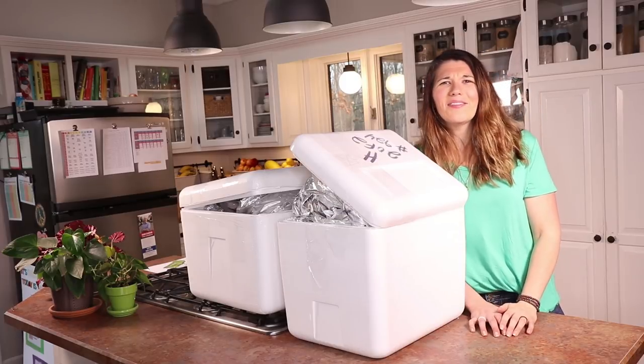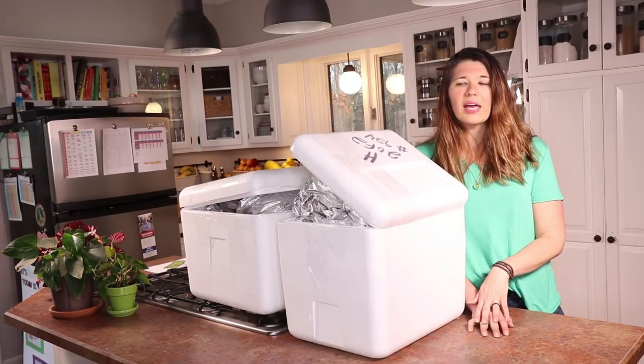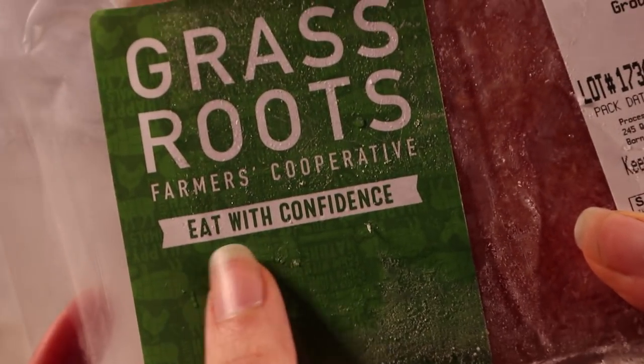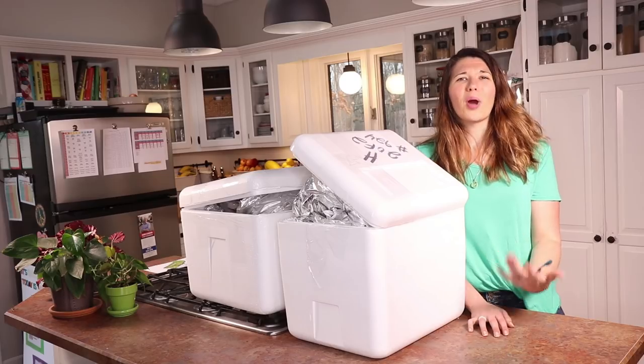Ordering meat online might seem like kind of a strange thing to do, especially when you have a grocery store right down the street. But for us, ordering meat online has really helped us make sure we get organic, pasture-raised, healthy meat from healthy animals, from farmers who are working really hard to make sure they're using sustainable farming practices. And it makes sure we get the best price.